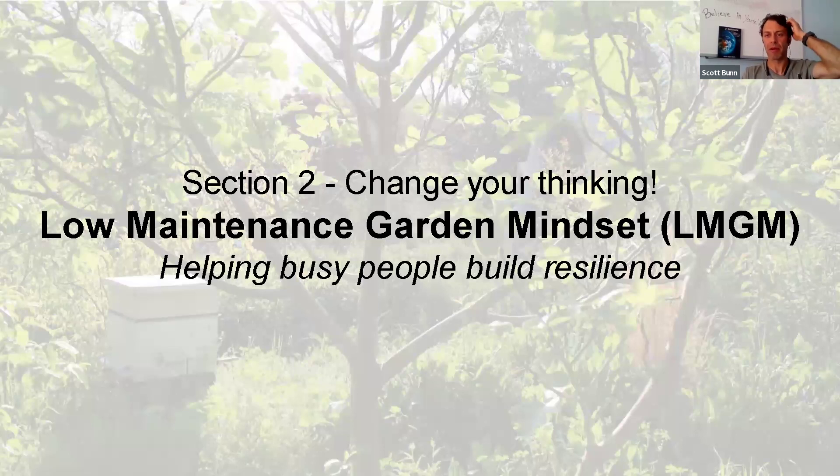For me, I grew up in America excited to learn how to drive the lawnmower when I was little, and then I spent a whole bunch of time mowing the grass. This is about changing the way we think about things to help busy people build resilience. I personally do not have a lot of time to garden, so I implement and integrate things that are extremely low maintenance and productive — things that come back year after year and get better and stronger.